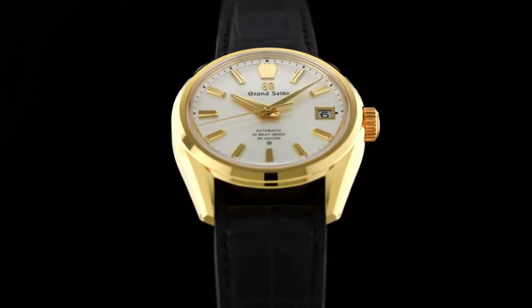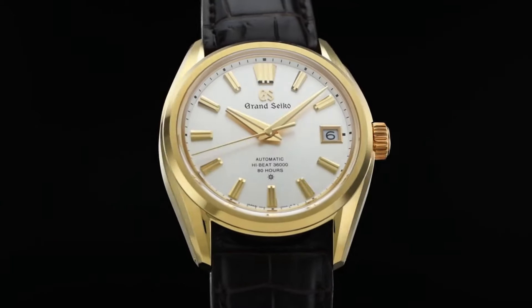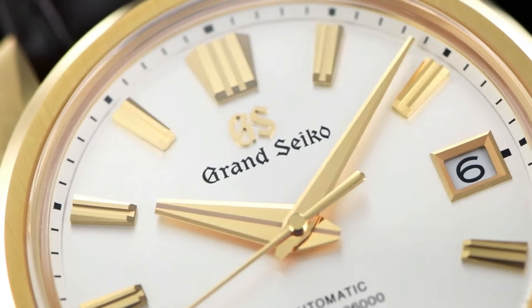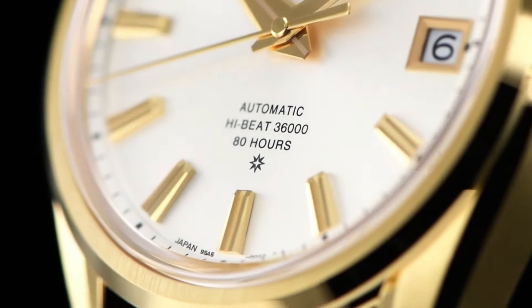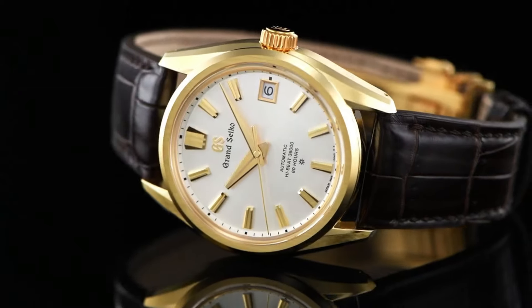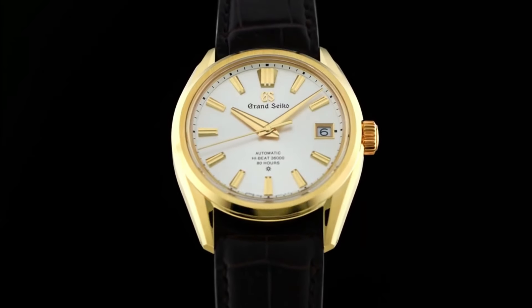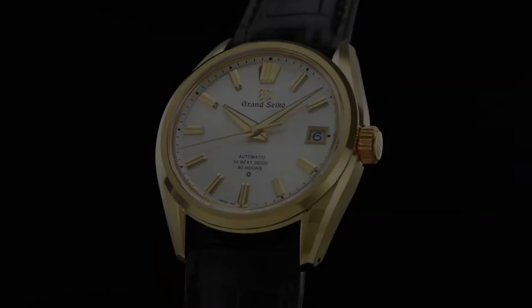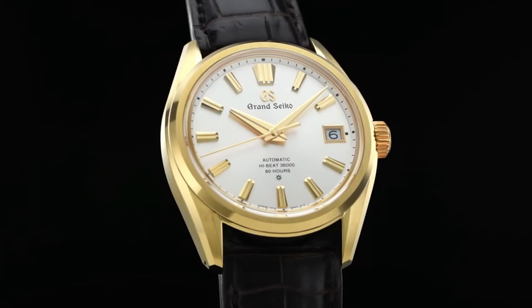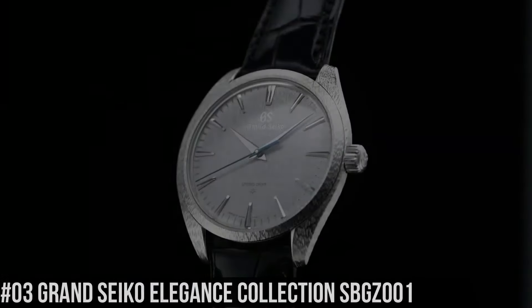Number 4. Grand Seiko 60th Anniversary Limited Edition SLGH-002. Case material: 18 karat yellow gold. Glass material: box-shaped sapphire crystal. Glass coating: anti-reflective coating on inner surface. Case size: diameter 40mm by thickness 11.7mm. Band material: crocodile leather. 3-fold clasp with push-button release. Caliber: 9S-A5. Movement type: automatic with manual winding. Accuracy: plus 5 to minus 3 seconds per day when static. Plus 8 to minus 1 seconds per day normal usage accuracy. Water resistance: 10 bar.